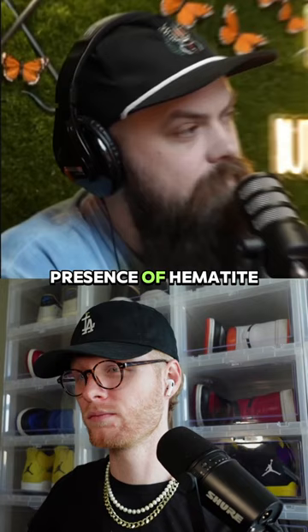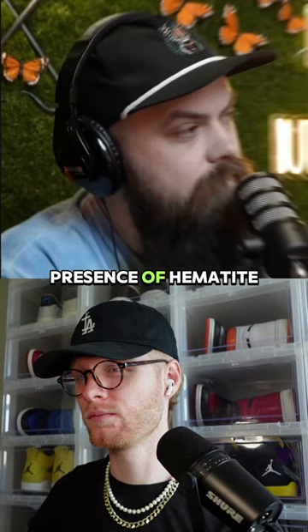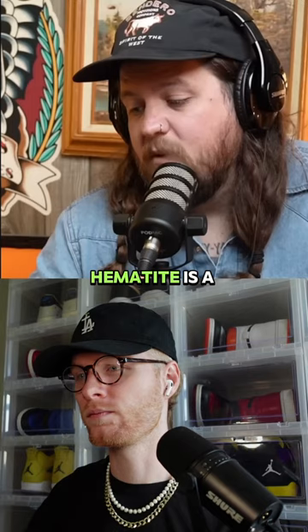Research indicates the presence of hematite, a form of rust that normally requires oxygen and water. This has scientists puzzled. Hematite is a name that is derived from the Greek word meaning blood.